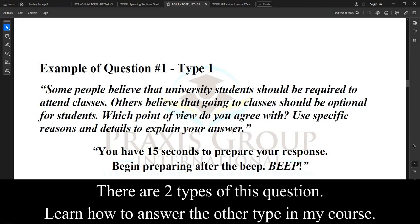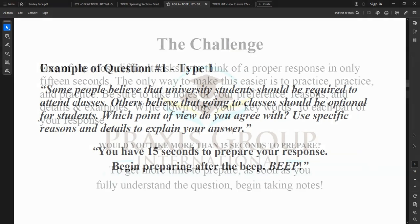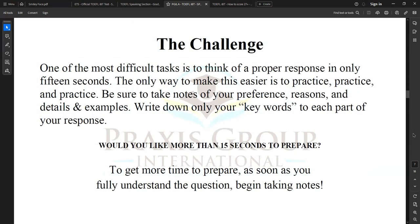Example of question number one, type one: 'Some people believe that university students should be required to attend classes. Others believe that going to classes should be optional for students. Which point of view do you agree with? Use specific reasons and details to explain your answer.' You have 15 seconds to prepare your response. One of the most difficult tasks is to think of a proper response in only 15 seconds. The only way to make this easier is to practice, practice, and practice. Be sure to take notes of your preference, reasons, and details and examples — write down only your key words.